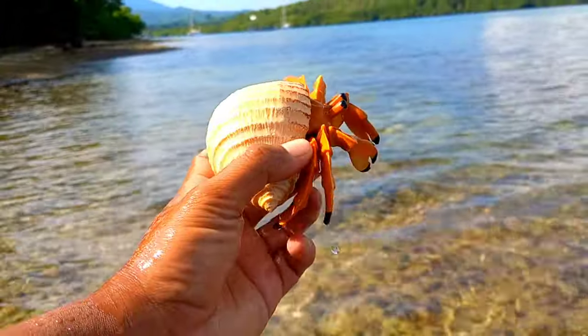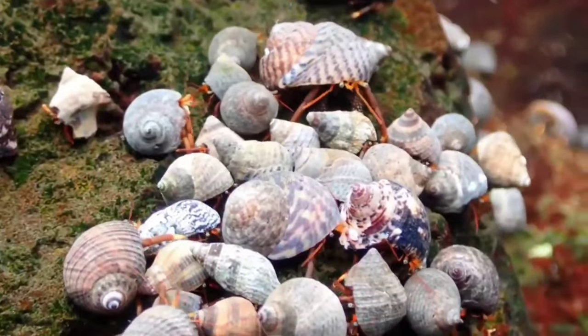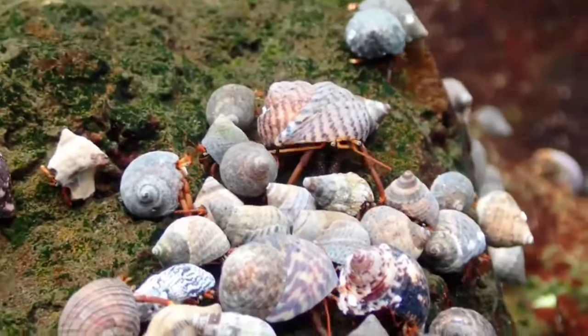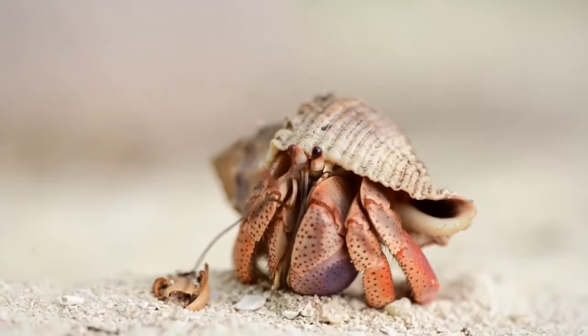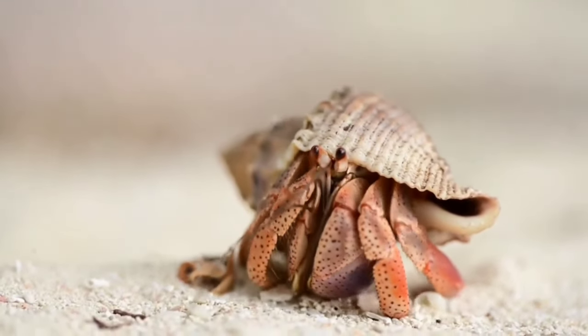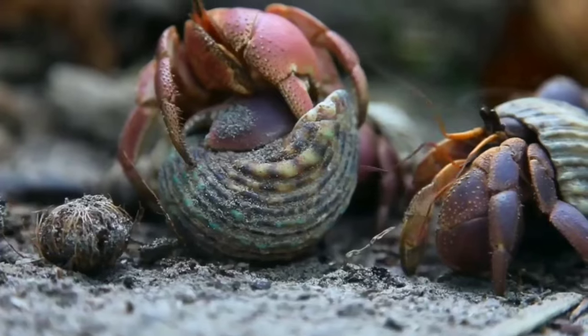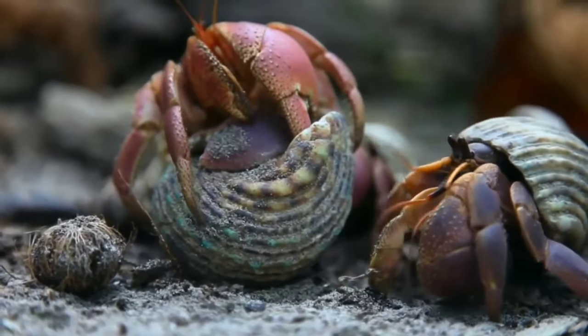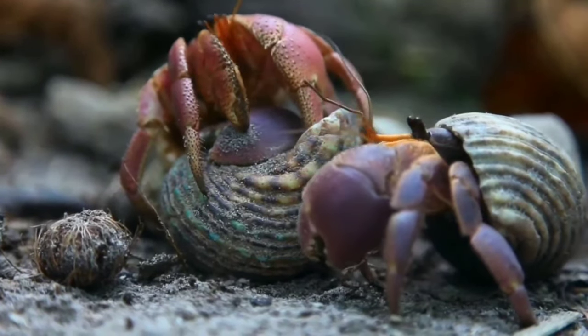This is a hermit crab. Not many people know that hermit crabs undergo a molting process — shedding the exoskeleton and growing a new one. This process stresses hermit crabs and makes them more vulnerable. On average, hermit crabs molt once every 18 months, though some do it more often. One molting process takes hermit crabs four to eight weeks to complete.